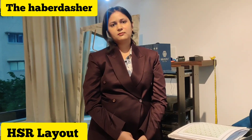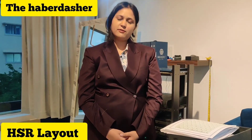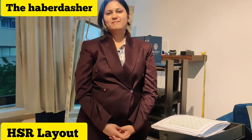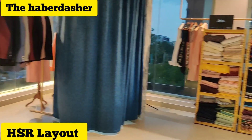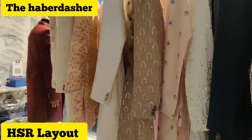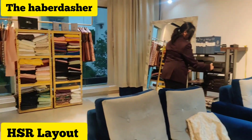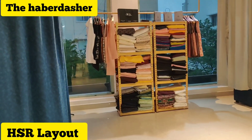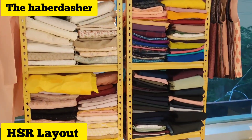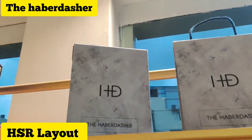The WhatsApp and contact number is 8867588585. The store name is The Haberdasher. Lots of collections and samples are available, including accessories like shoes. If you are looking to buy, definitely visit. Do follow my page Love Bengaluru on Instagram as well as YouTube, and don't forget to follow me as well. Thank you.